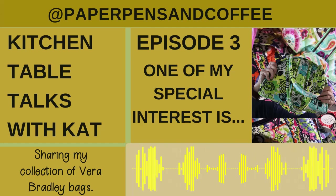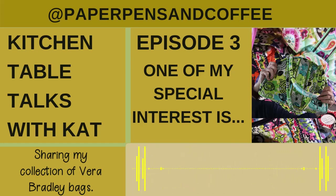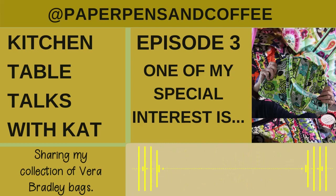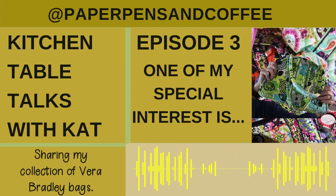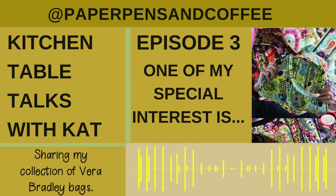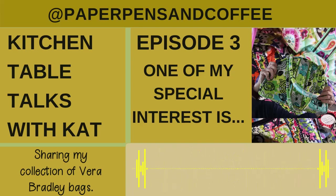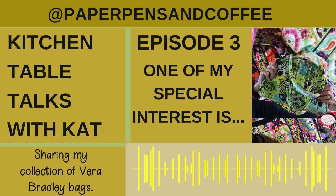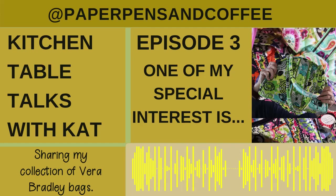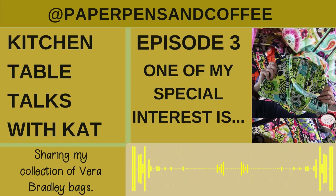The reason I started collecting them is because I've been seeing more and more of them, and they bring me joy — the bright colors, the pockets. I grew up loving pockets; my mom would always put extra pockets in the bags she made us. It's just an inexpensive hobby to have. Thank you so much for joining me today at Kitchen Table Talks with Kat, Episode 3. Until next time, talk to you then.